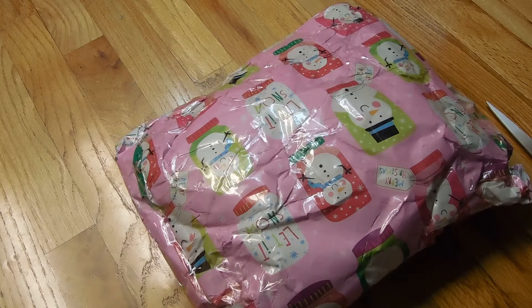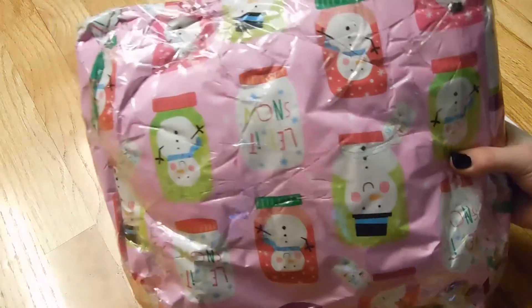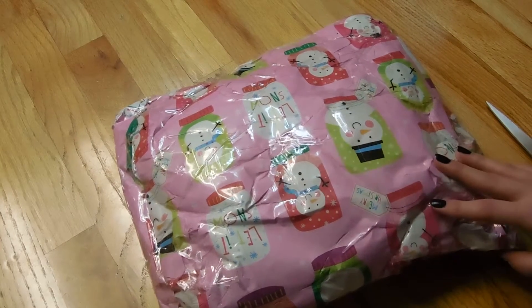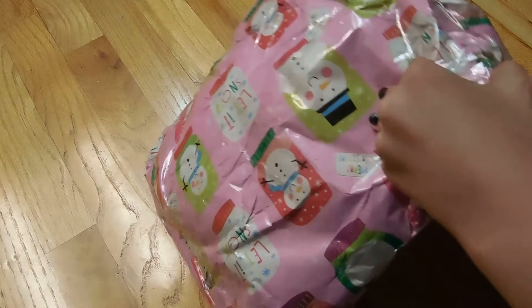But anyway, I'm going to go ahead and get started. She has this adorable little snowman wrapping paper. It is so, so cute. Obviously I'm not going to flip it over on the other side just because it has our addresses on it. But I'm going to go ahead and get started.